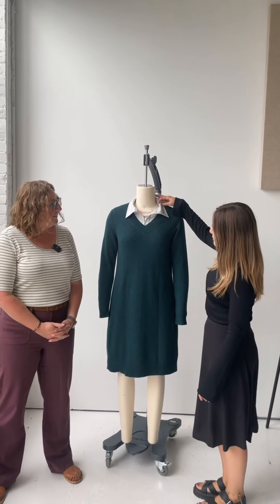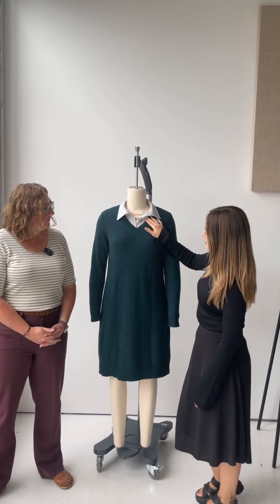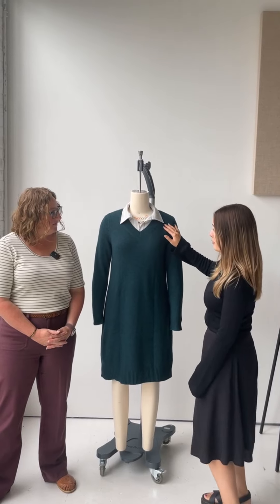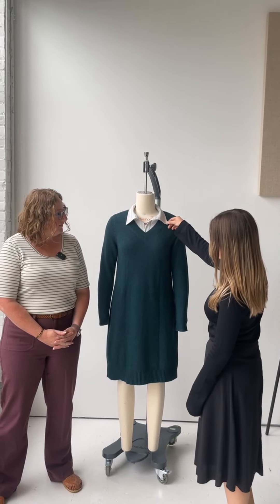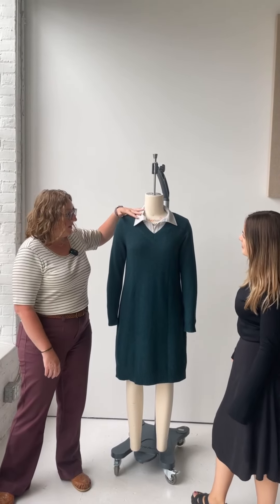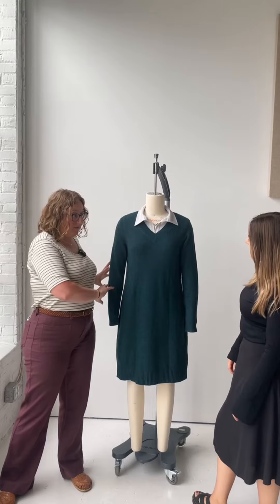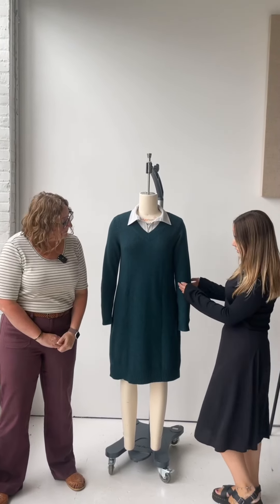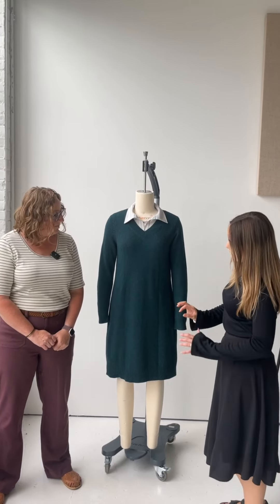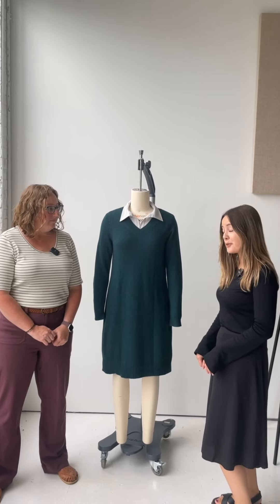Layered underneath, we have our new Beatrice top, and she's kind of a top version of our Bristol polo dress. So we're really excited to offer her. She's a great layering piece and has a really beautiful soft collar. She has full-length fitted sleeves and that same kind of drop low hem as the Bristol polo dress. So she's a really versatile top and she looks great alone as well.